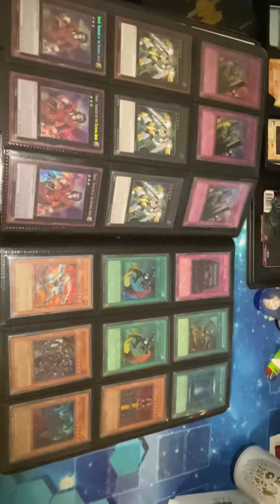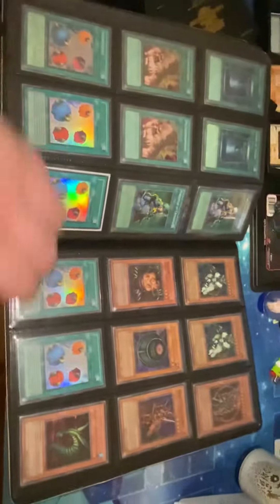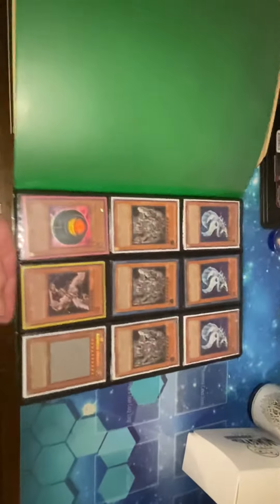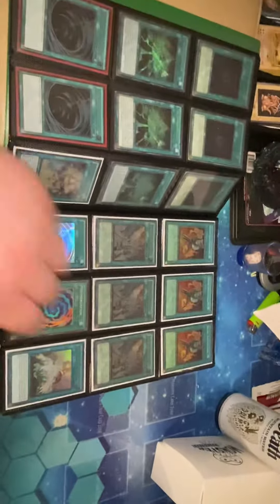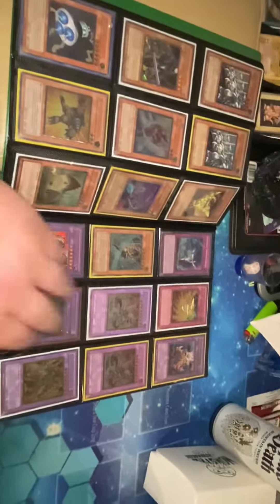If you need anything — smaller, bigger — if I don't have it, I'll definitely find it for you. This is Spells and Traps, obviously. There's some monsters in here. Couldn't fit everything in the first binder. I also have Graded Cards, I have Dice, I have Spellgrounds, I have Mats. I have a bunch of stuff.